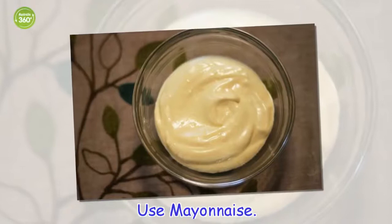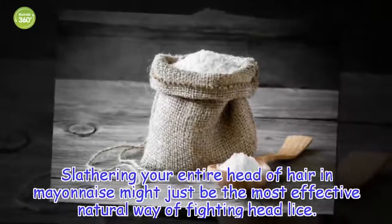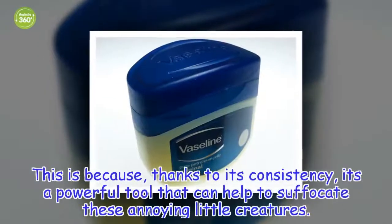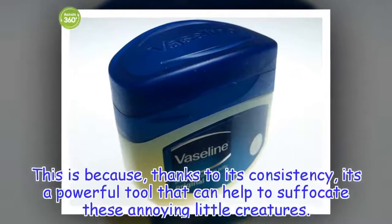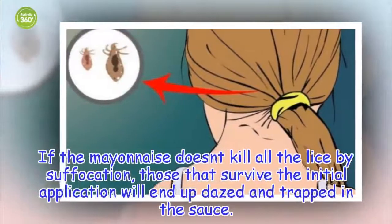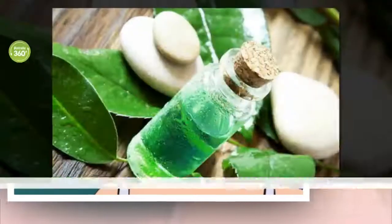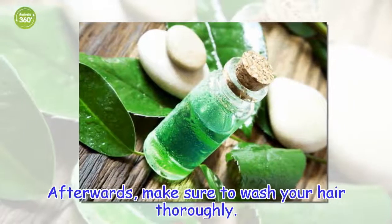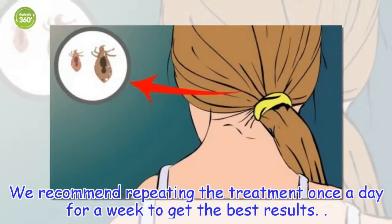Use mayonnaise. Slathering your entire head of hair in mayonnaise might just be the most effective natural way of fighting head lice. This is because, thanks to its consistency, it's a powerful tool that can help to suffocate these annoying little creatures. If the mayonnaise doesn't kill all the lice by suffocation, those that survive the initial application will end up dazed and trapped in the sauce. The survivors can be got rid of using a fine comb — simple. Afterwards, make sure to wash your hair thoroughly. We recommend repeating the treatment once a day for a week to get the best results.